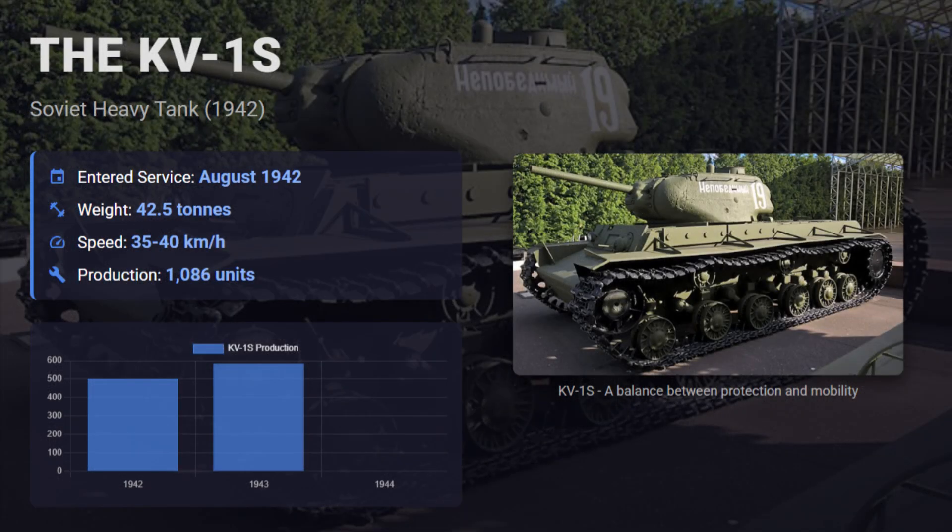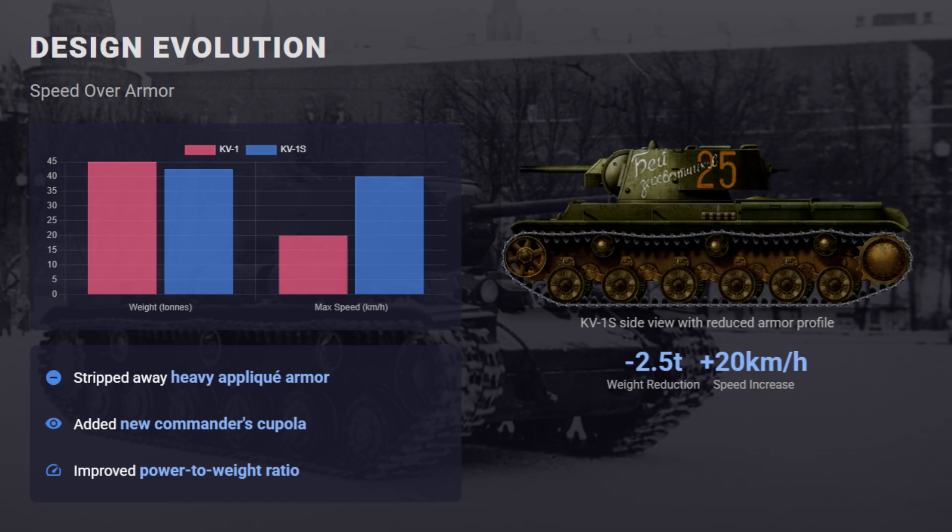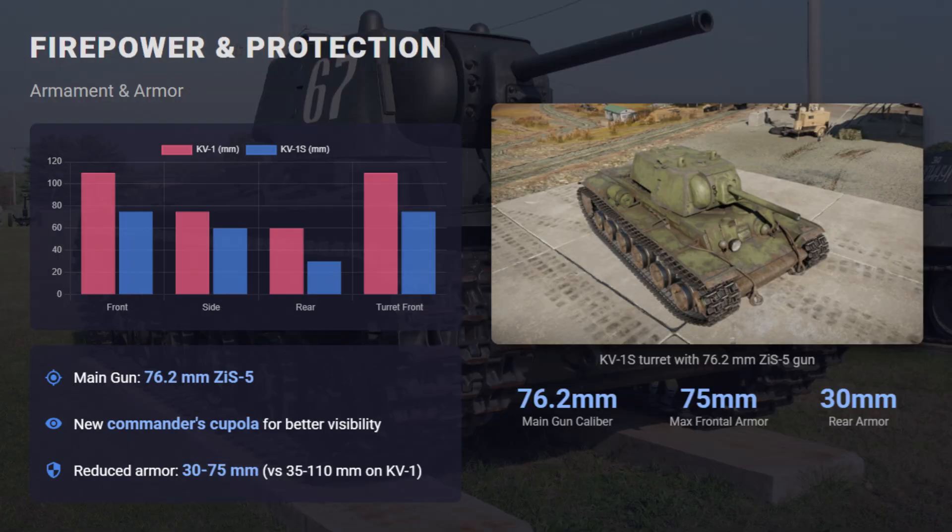The Soviet KV-1S was introduced in August 1942 and designed to fix the KV-1's poor mobility, with its reduced heavy armor and lower overall weight at about 42.5 tons. This allowed higher speeds up to 40 km/h, giving crews better control and maneuverability. Armed with a 76.2mm ZIS-5 gun and featuring a new commander's cupola, it was built as a more balanced heavy tank.